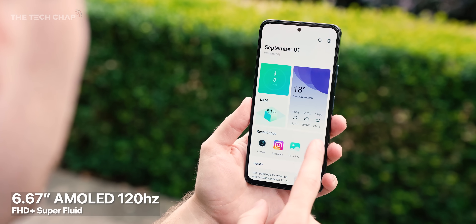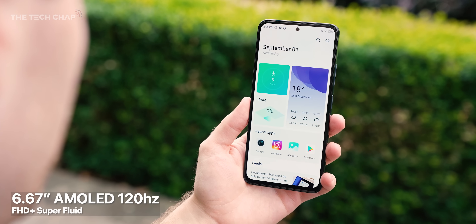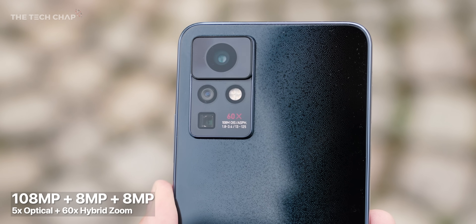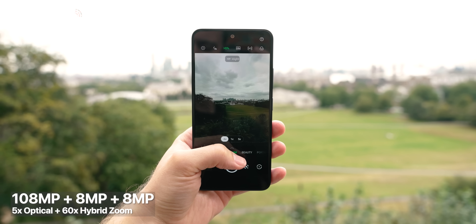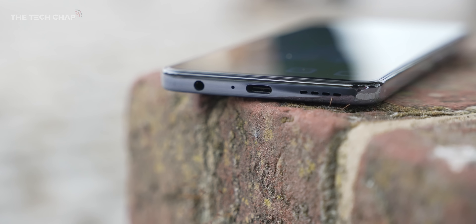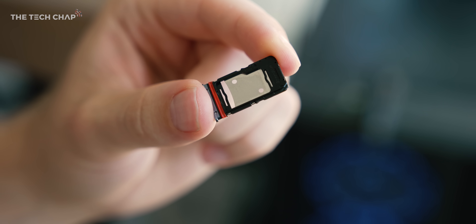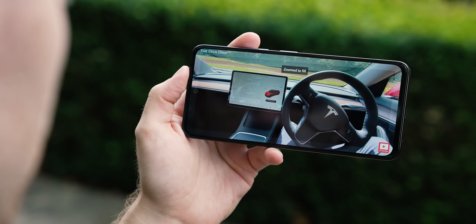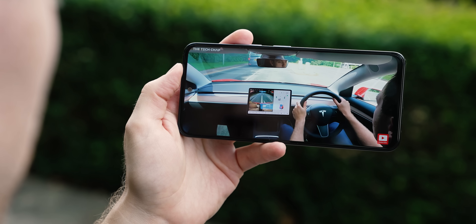Specs-wise, we have a big Full HD+, 120Hz AMOLED screen — and it's nice to have both the high refresh rate and the AMOLED on a phone in this price range. Round the back, we have a triple camera setup with a 108MP main lens, an ultrawide, and a telephoto with a 5x optical zoom. We do get a headphone jack, which is great to see, and it also supports dual SIM and a microSD card to expand the storage. The only downside is we don't get 5G support. There's a hole-punch cutout for the selfie camera, and for unlocking we have an in-screen fingerprint reader and face unlocking.